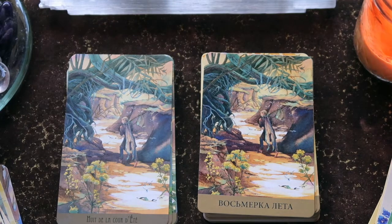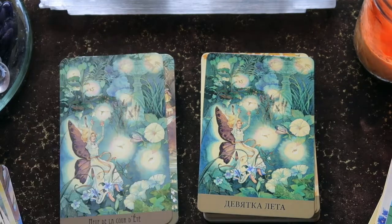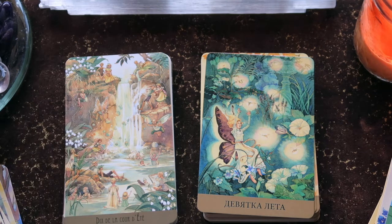Then we have the Eight, which is brilliant — it's kind of going through a darker part of the forest. You can see the path ahead but you can't see what's being left behind, so it looks like the decision has been made and they're well on their way. Then we have the Nine of Summer, the Nine of Cups, and the Ten.